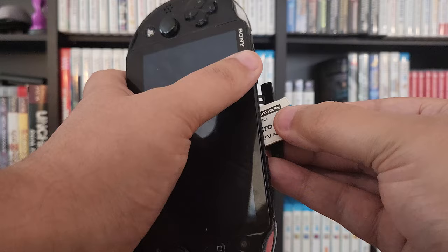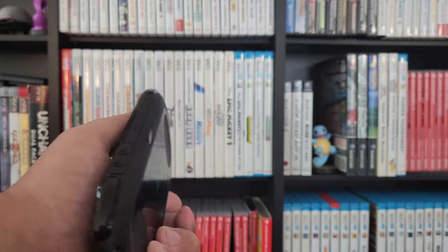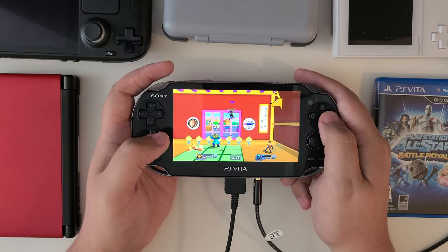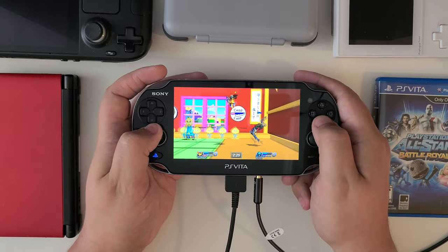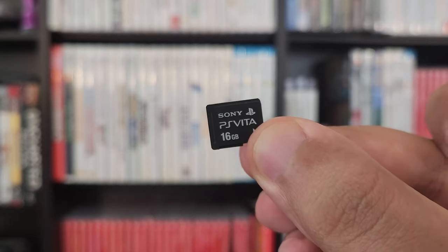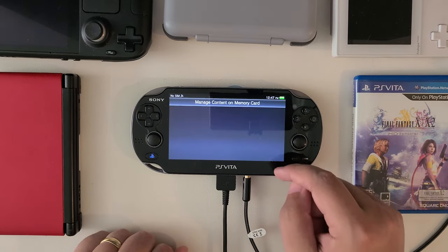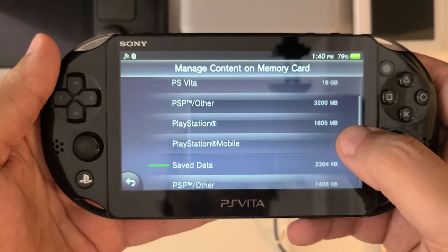I'm going to take the slightly controversial stance to recommend shelling out extra for the proprietary memory cards instead of jumping straight to an SD to Vita mod. My main rationale is that the SD to Vita mod messes with my cartridge slot — after modding, I now have to edit my storage settings and reboot my console between swapping game cards, which is pretty annoying. If you're interested in the Vita mainly for Vita games, official memory cards are the way to go. Personally, my 16GB card from 2013 has been more than enough, and a 32 or 64GB card would cover even more plus a library of ROMs.